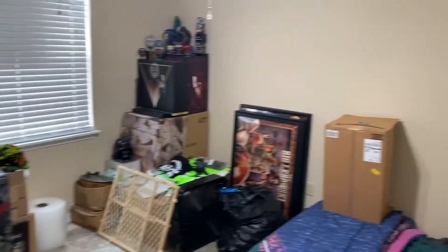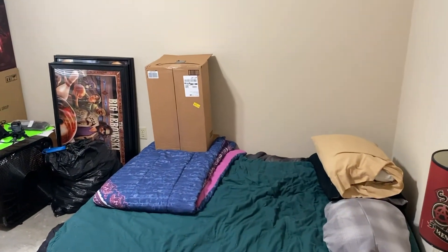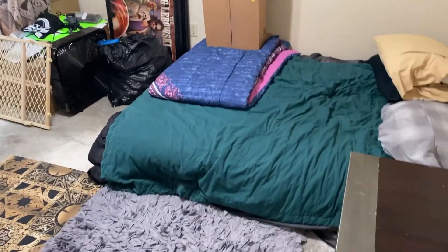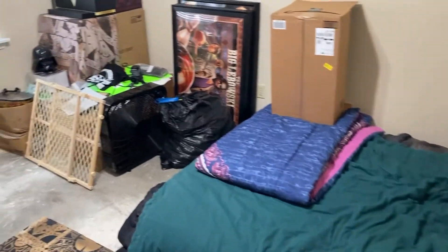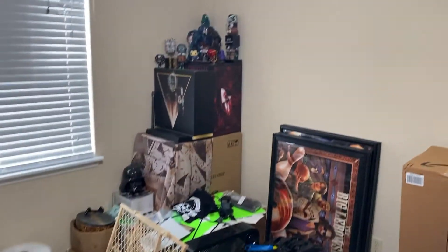And here is the room, which is currently kind of a storage catch-all slash guest bedroom when we have people stay with us. Brief kind of overview.